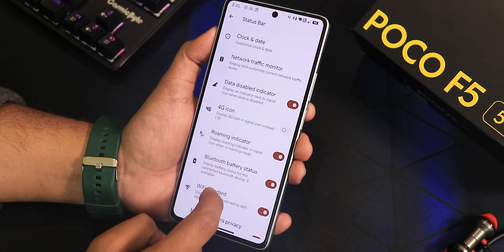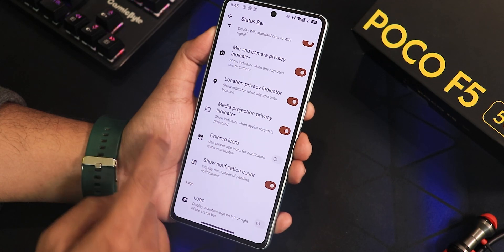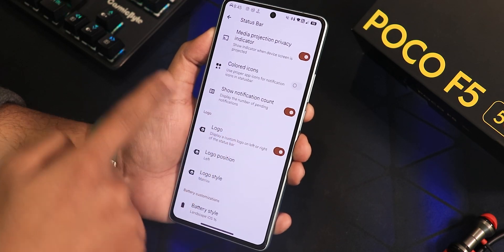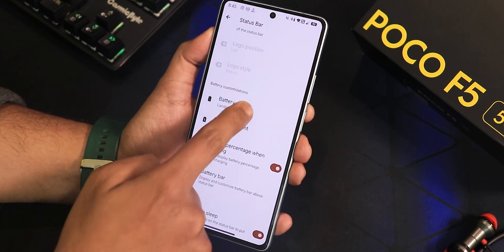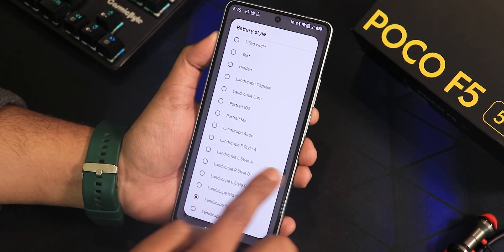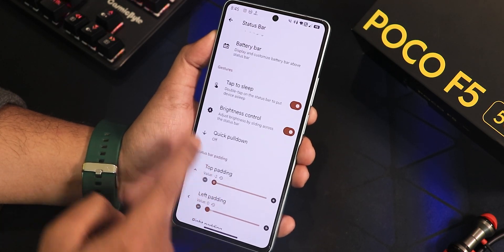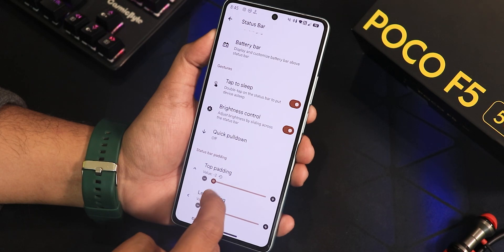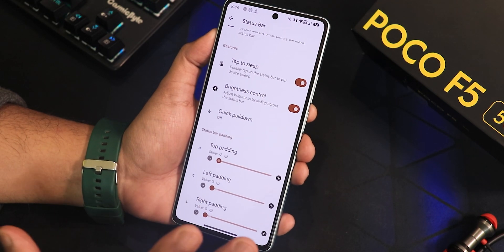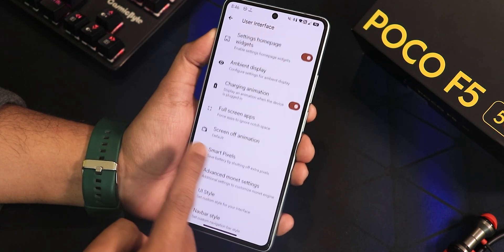There's data disabled icon, traffic indicator, 4G icon, roaming indicator, Bluetooth battery stats, Wi-Fi standards, mic and camera privacy icons, location privacy icons, colored icons, notification icons, and a custom logo option — by default it shows the Project Matrix logo. For battery styles there are many options including iOS 16 style, with percentage positioning (next to icon, right, or left), battery bar options, and double-tap to sleep on the status bar. In the user interface section there are settings home page widget, ambient display customization, charging animation toggle, full-screen apps, smart pixels, screen-off animation, UI style, and advanced Monet theme settings with luminance and chroma factor adjustments.